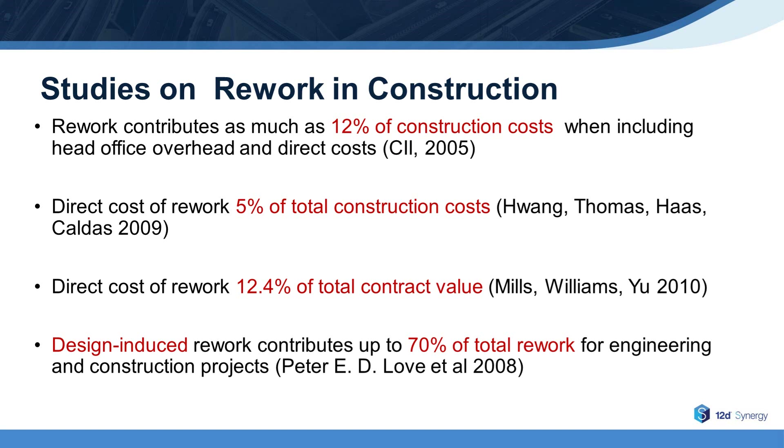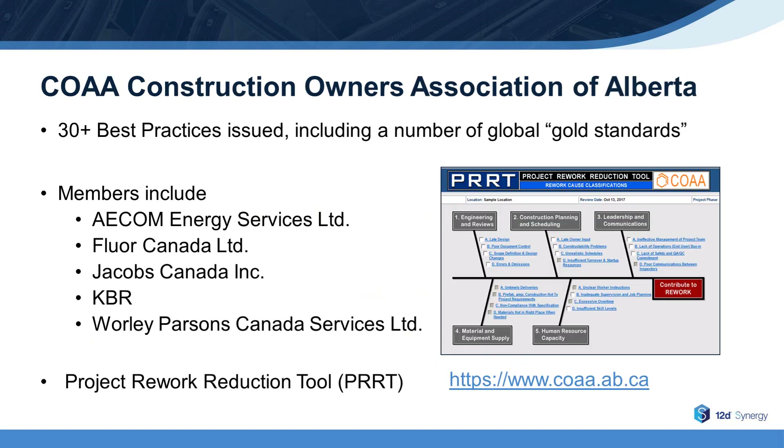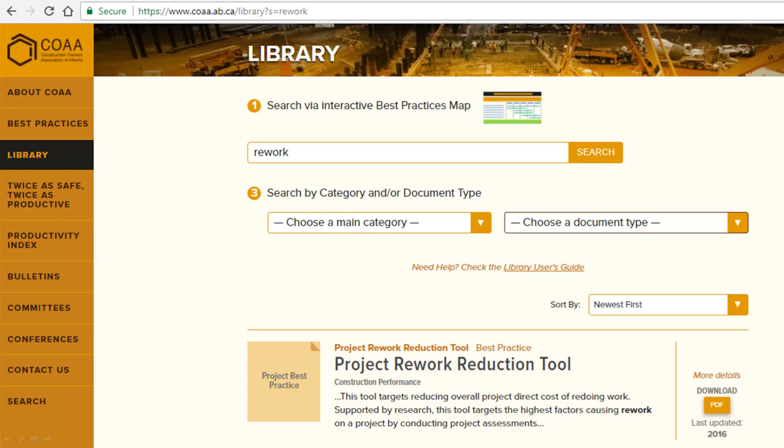So it's very important to get control of data and documents early in a project. One organization that has invested a significant amount of time analyzing rework is the Construction Owners Association of Alberta, or COAA. Its members include AECOM, Jacobs, and many others. COAA has even created a project rework reduction tool called PRRT. You can learn more about it and download a free copy from the COAA website — simply go to the Library tab and search for rework.